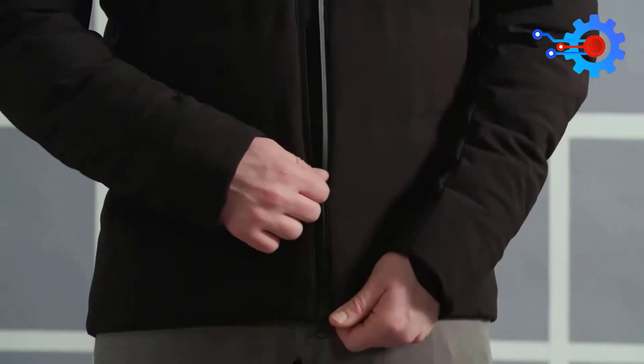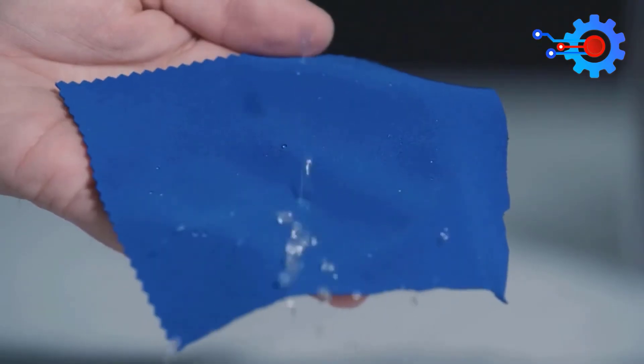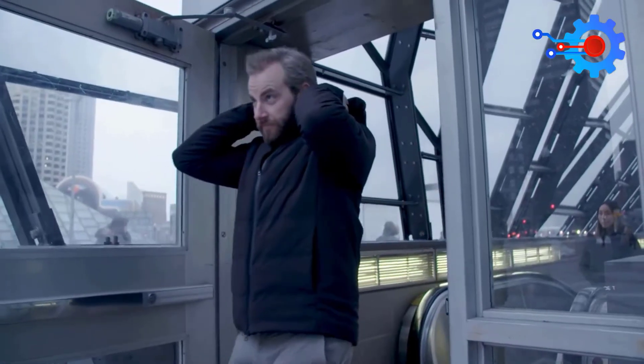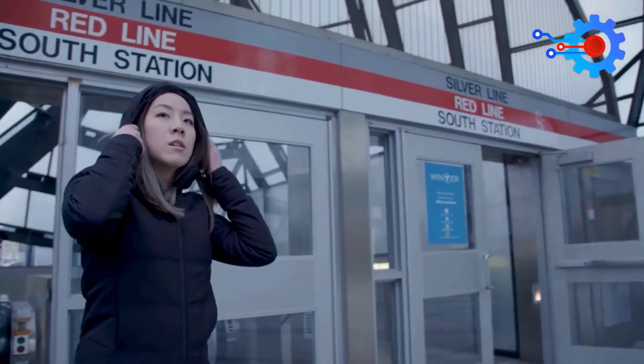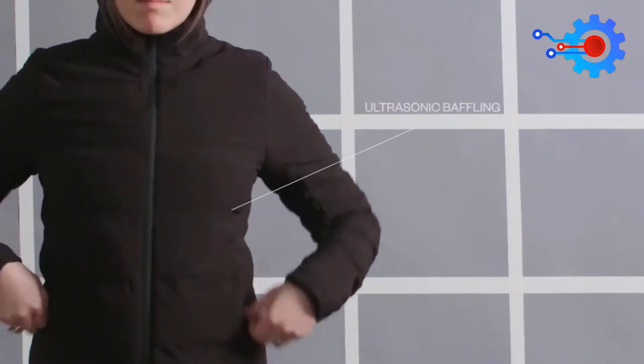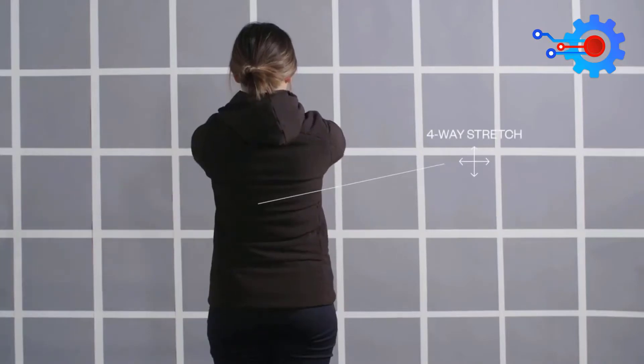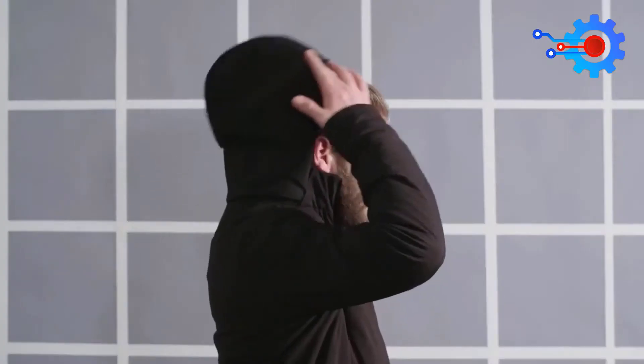You can even turn it on or off with an Alexa command before heading out into the cold. The most attractive feature of this smart wearable is its learning ability. The smart jacket can measure how much of an impact your movement and ambient temperature has on your internal temperature over time, and starts to compensate for that difference before the cold sets in.